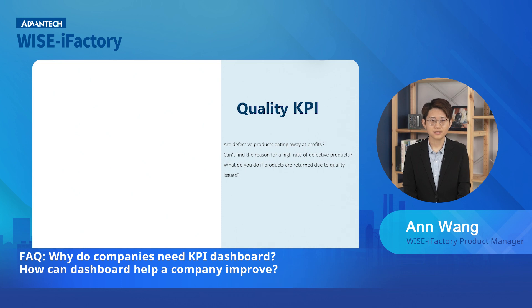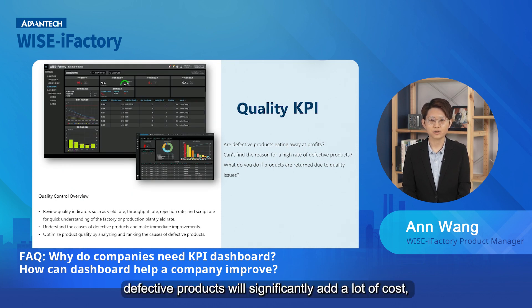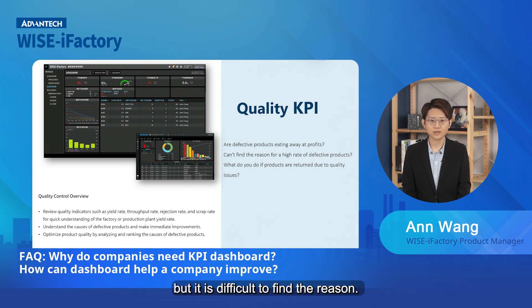Next, quality. In production, defective products will significantly add to costs, but it is difficult to find the reason. Supervisors can understand the situation through quality indicators on the dashboard, such as defect rate, reject rate, first pass yield, and so on, and improve immediately.